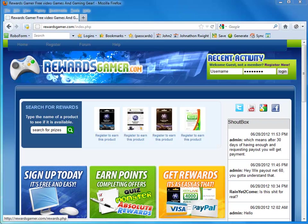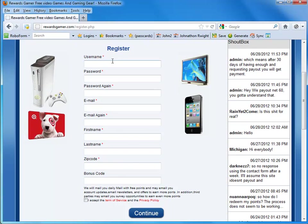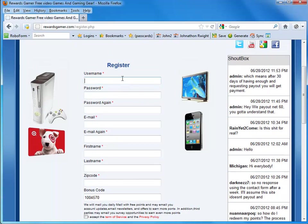Head over to RewardsGamer.com — the description is going to include a link to it. At the very top, once you load Rewards Gamer, you should see Register, so go ahead and hit that. Fill out the information, and if the bonus code isn't already automatically filled out, type in 1004570 as your bonus code. That gives you 150 extra points when you first sign up.